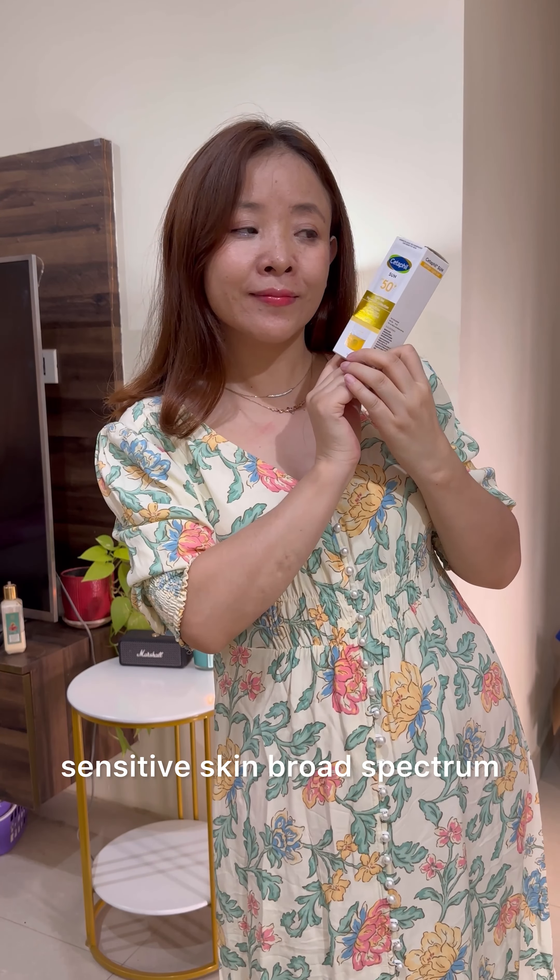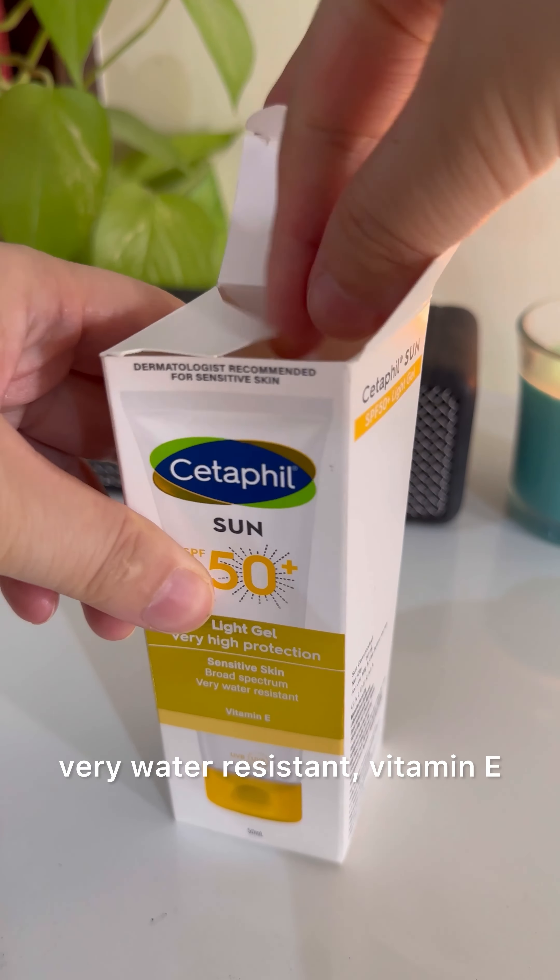It is very high protection, sensitive skin broad spectrum, very water resistant, with vitamin E.